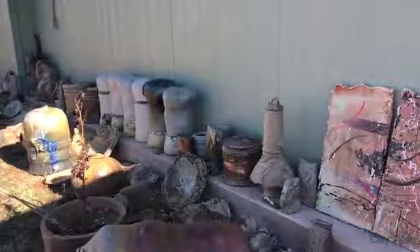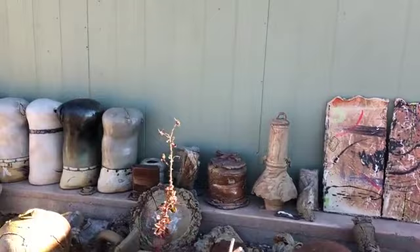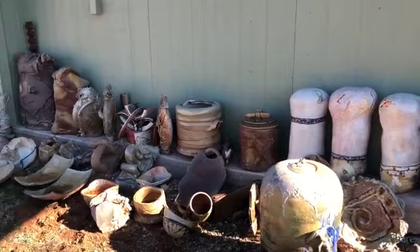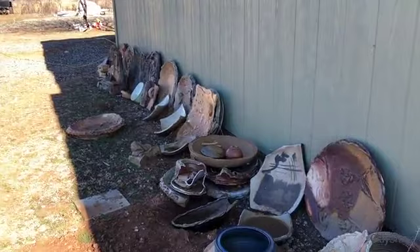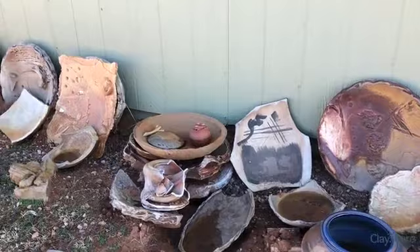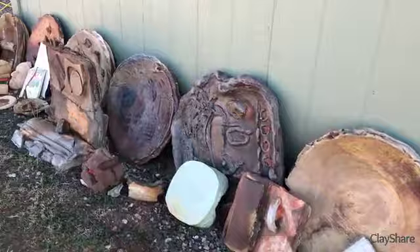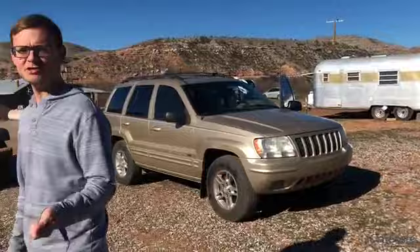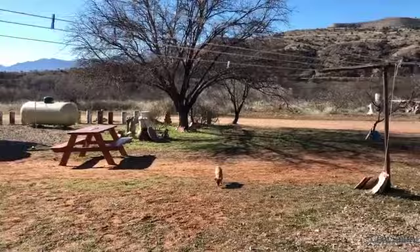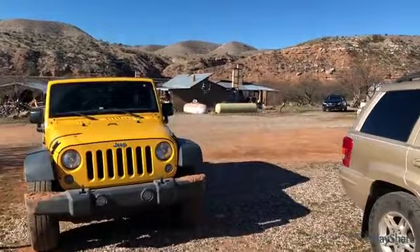We head down to the kiln sheds. When Ted and Cheryl purchased the property, they requested that Don's porch pots remain on the property. This is open range land, so horses and cattle come through and were damaging the ceramic pieces. They relocated as much as possible up against the studio — a nice way to immortalize Don and preserve his pieces so that residents, class students, and workshop attendees can physically touch and see how Don handled the clay.